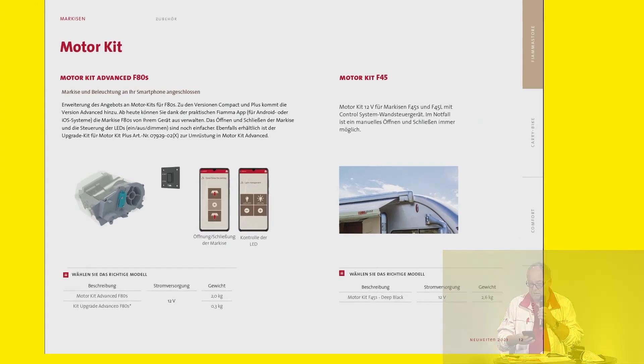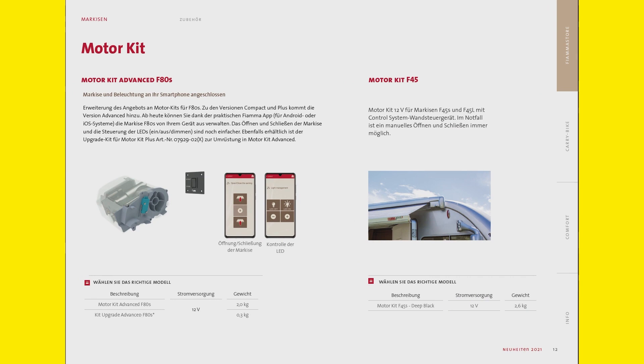The motor kit is controlled via an app. This works via Bluetooth. So I have my mobile phone and I have the icons as you can see here. This way I can illuminate the awning — there is an LED in the front which I can also retrofit — and the lit awning case at the housing. I can control these two LEDs by app, and it has been received really well. I can also dim these LEDs, which is also a really innovative feature.